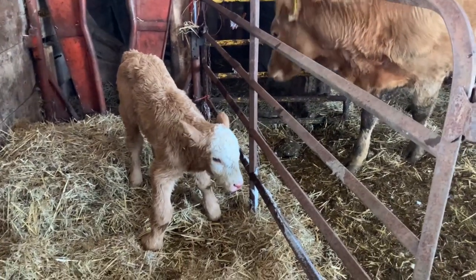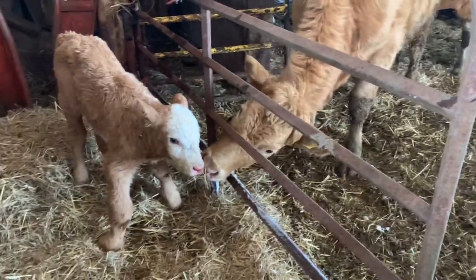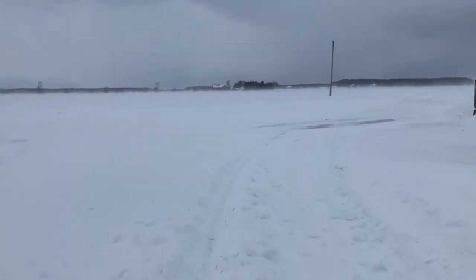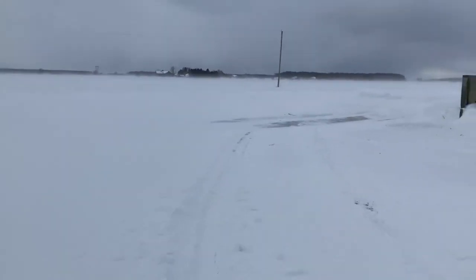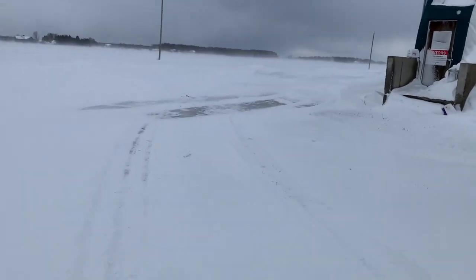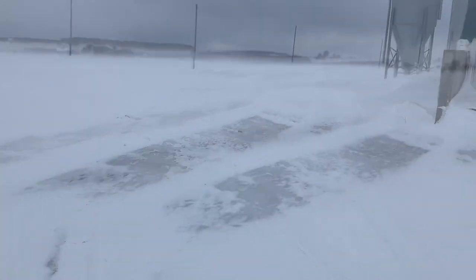We'll keep her here outside now with the mom and give her a little bit of time. We'll come back once we check the sheep. It's another pretty cold day — you can see the snow blowing. It's only minus four, but with the wind and the blowing snow it's making for some pretty treacherous conditions.